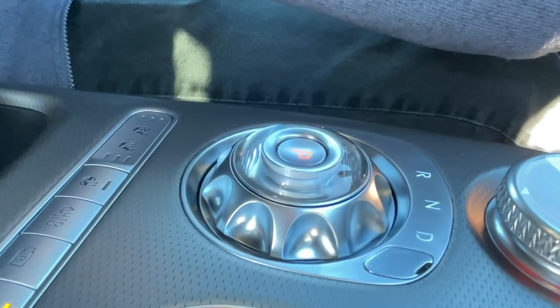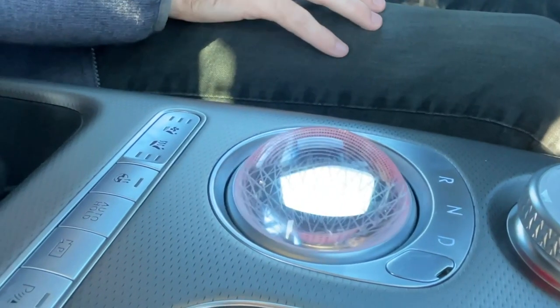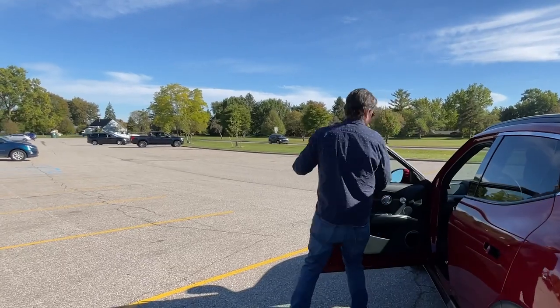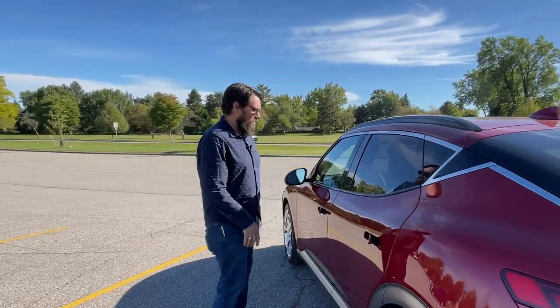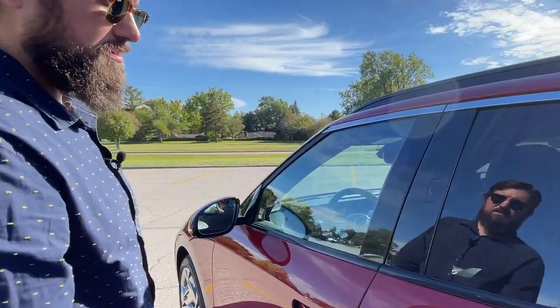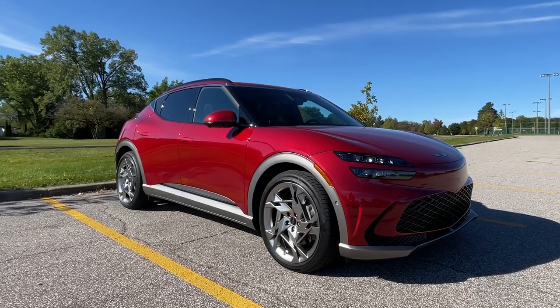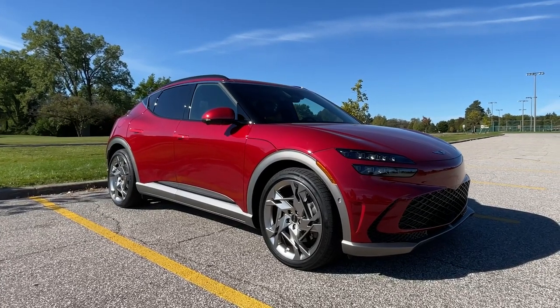Voila. And now when it's time to leave, I turn off the car. While I'm looking at the camera, I press the door handle again and it's locked and I can go. And that's the tech in the 2023 Genesis GV60.